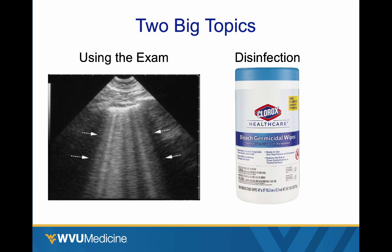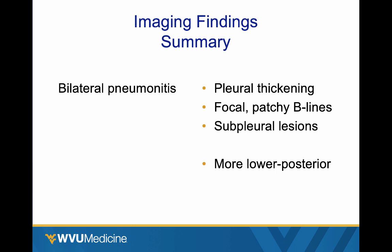There are two big topics: using the exam and disinfection. A quick summary before we get into details — the findings on ultrasound imaging of COVID-19 SARS coronavirus are of a bilateral pneumonitis. When you ultrasound their lungs, you're going to see pleural thickening, focal and patchy B-lines with skip areas, and some subpleural lesions that are usually fairly small. If they're bigger, it's more severe disease. The findings are more prominent in the lower and posterior lung zones.